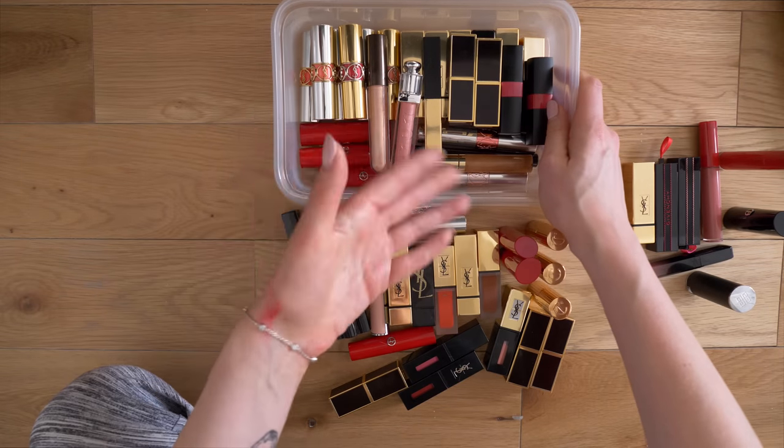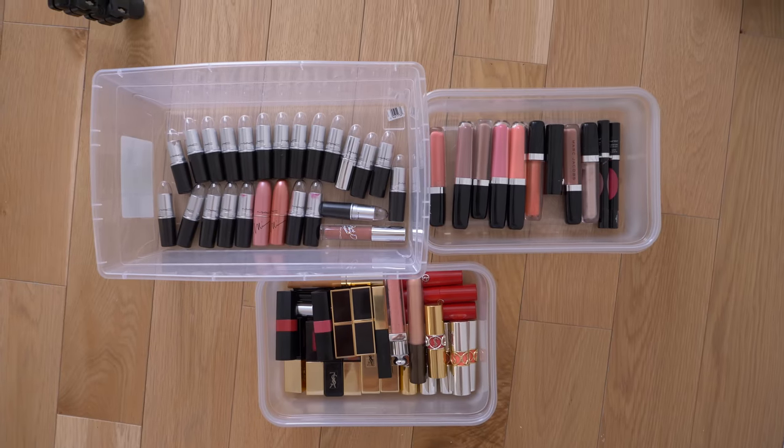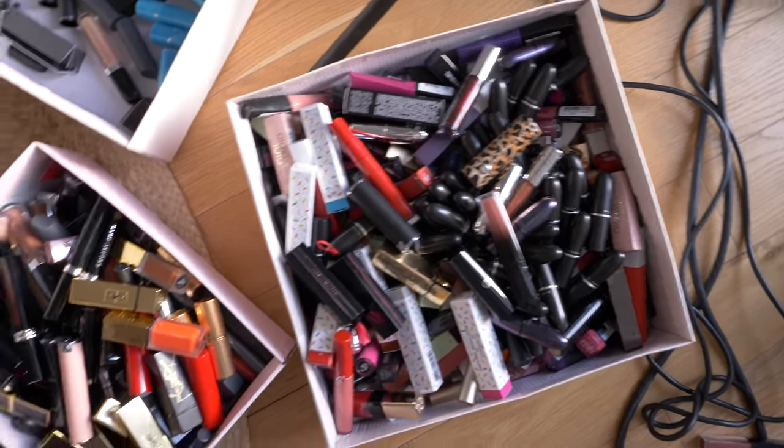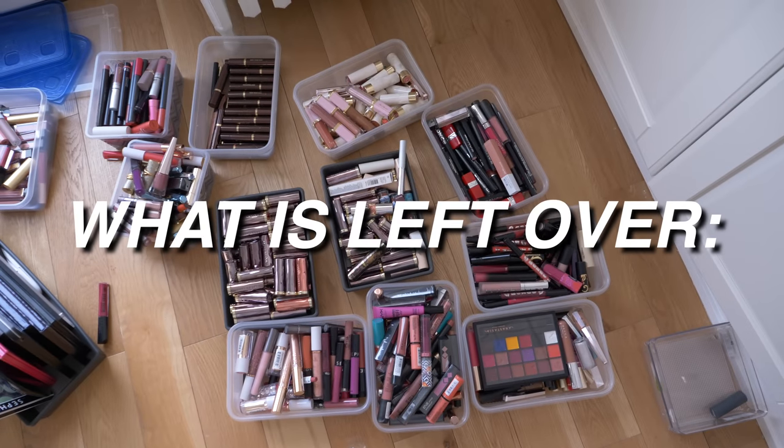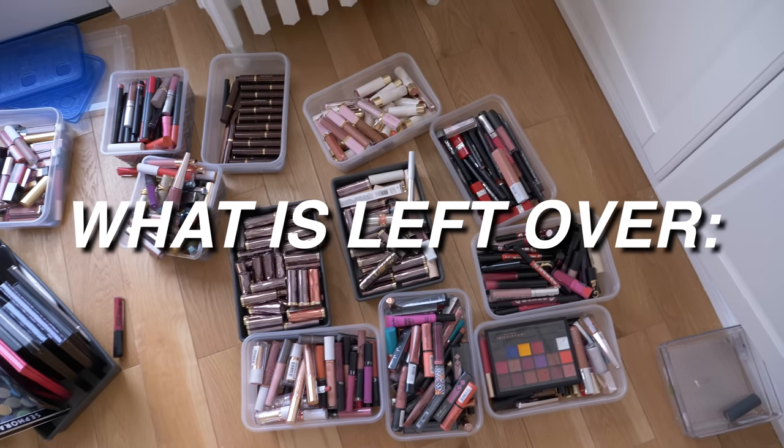I feel like that was semi-successful — not the best decluttering I've done but also not too bad. I'm so exhausted right now — that took me two and a half hours to go through three bins. I'm definitely going to do a third part to this series. In the next one I may do things a little bit speedier — but do you guys want me to go through each and every lip product? I feel like you really like that part of the declutters but it is what makes it take so long. Let me know what you'd rather see. I really hope you guys enjoyed watching this declutter — give this video a big thumbs up if you enjoyed it, subscribe if you are not subscribed already, and I will see you guys in the next one. Bye!